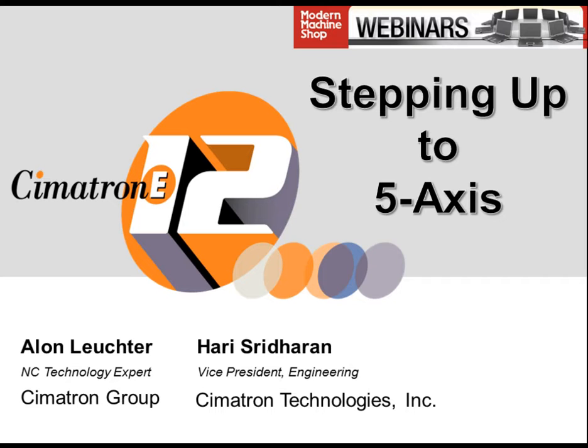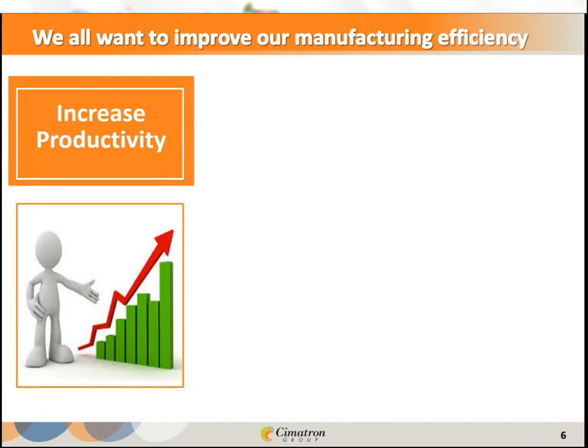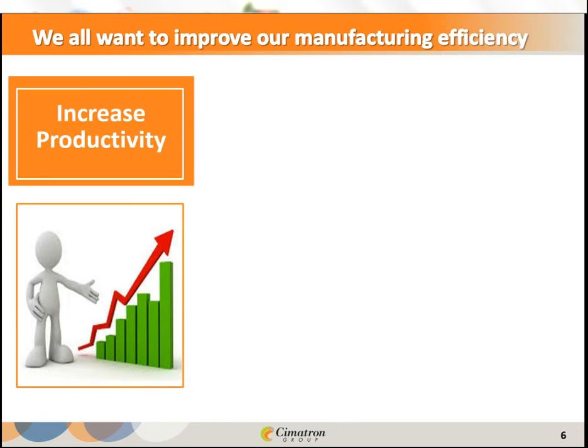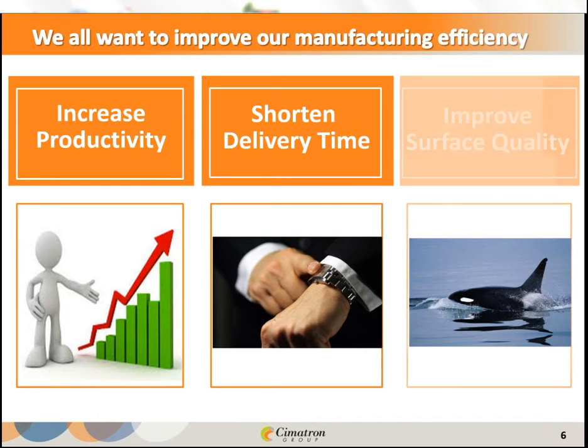We all agree that we want to improve our productivity, shorten delivery time, and improve surface quality. Each one of these is a challenge. Doing all three together is really a big challenge, and everybody would like to know how they can improve in all three parameters in order to become more profitable.